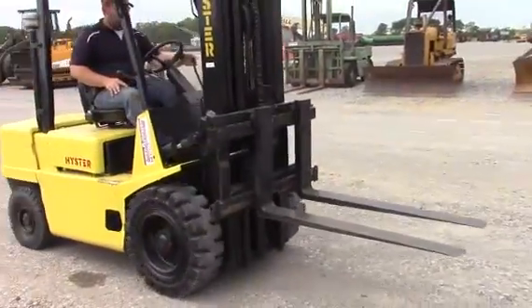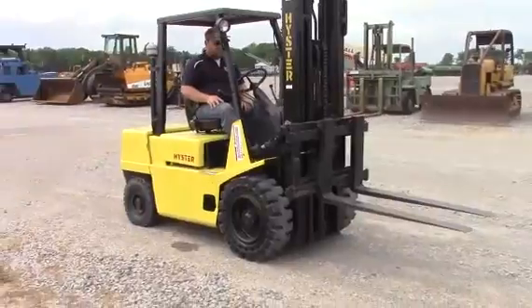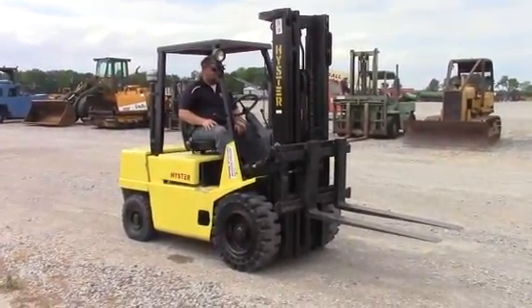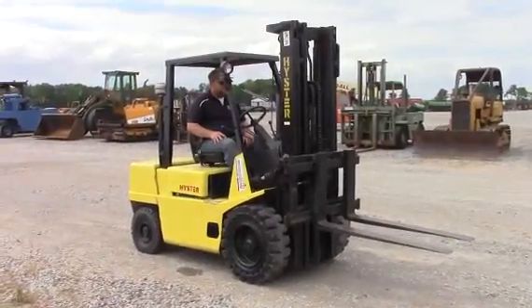It's a pretty neat little forklift right here guys. Hard to find diesel, 6,000 pound capacity. Get in there and help yourself — any questions don't hesitate to contact us. Thanks and good luck to all.